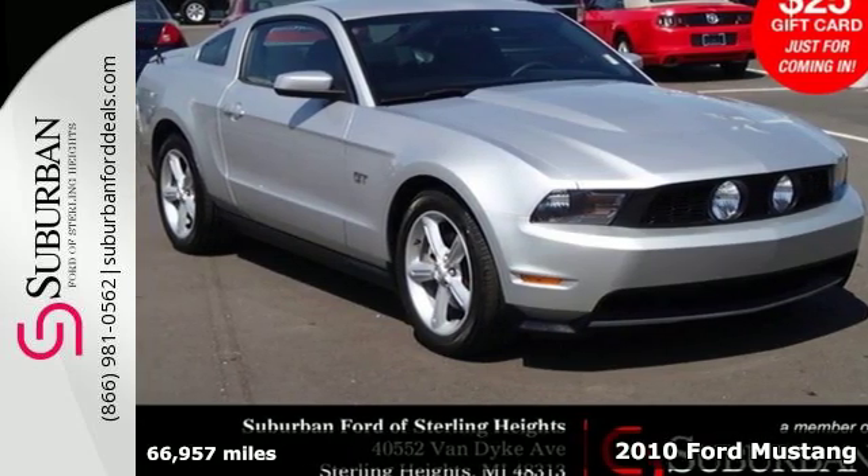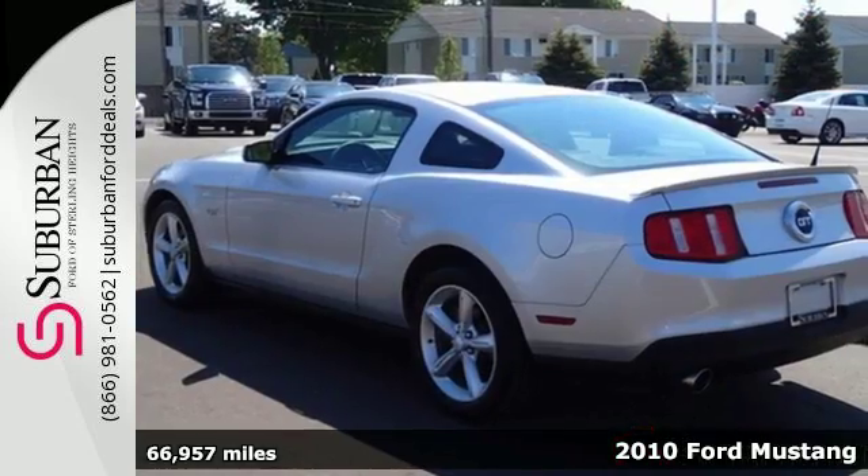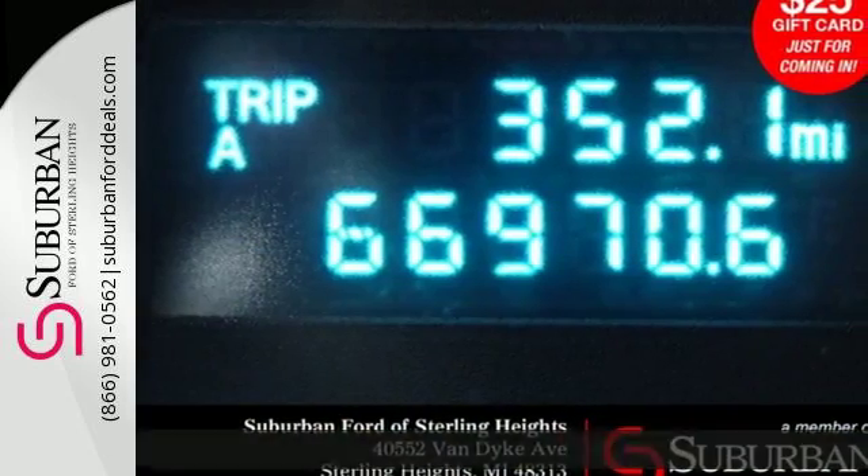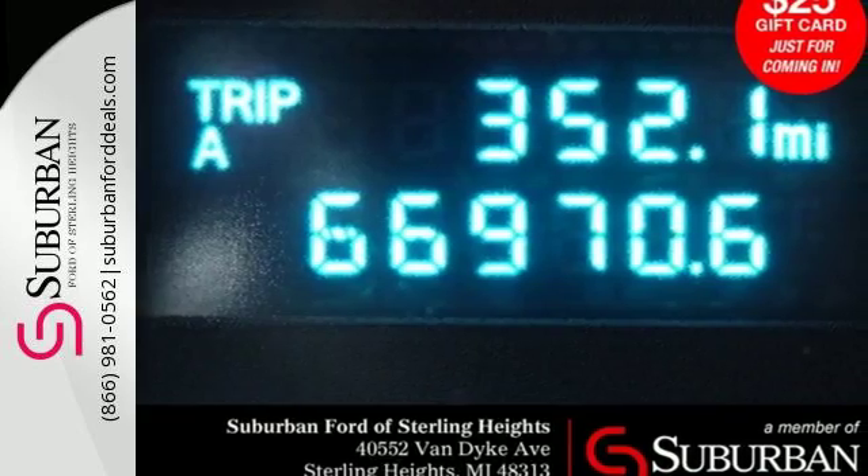Here's a 2010 Ford Mustang. Standard features in the sleek and sexy Mustang include air conditioning, remote power door locks, power mirrors, steering wheel cruise controls, and a tire pressure monitor.